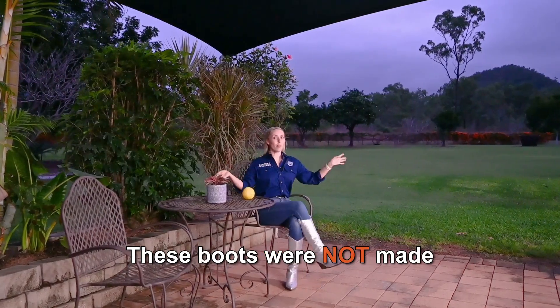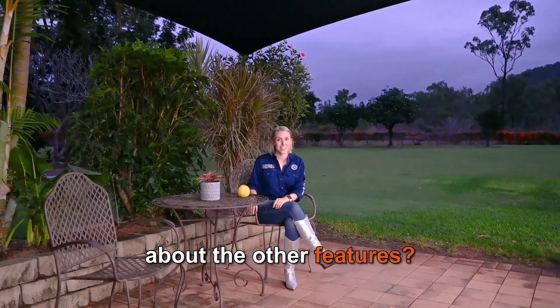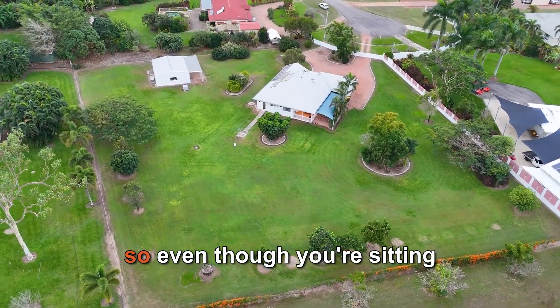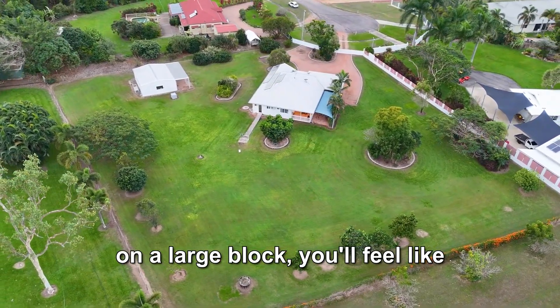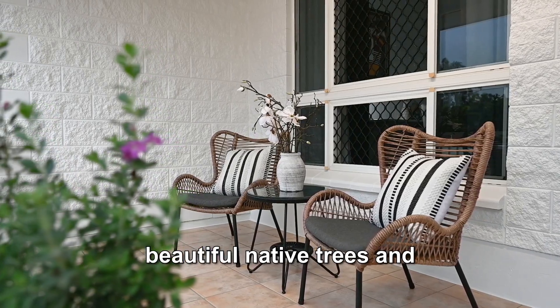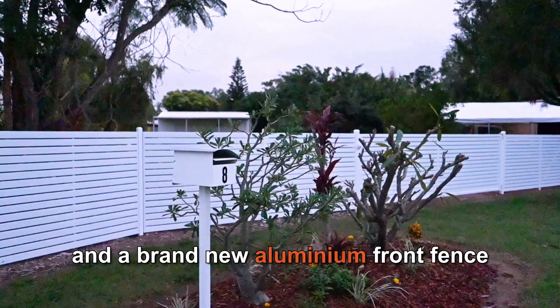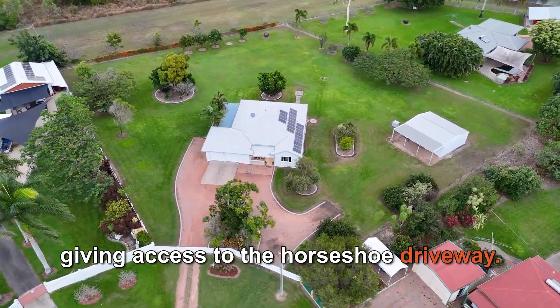These boots were not made for running and neither am I, so how about I sit down and tell you about the other features. There are no rear neighbours, so even though you're sitting on a large block, you'll feel like you have even more space. There are plenty of other beautiful native trees and plants surrounding the property, and a brand new aluminium front fence giving access to the horseshoe driveway.